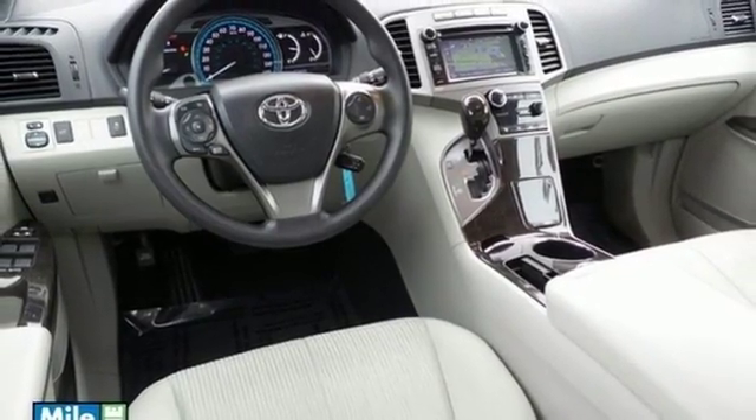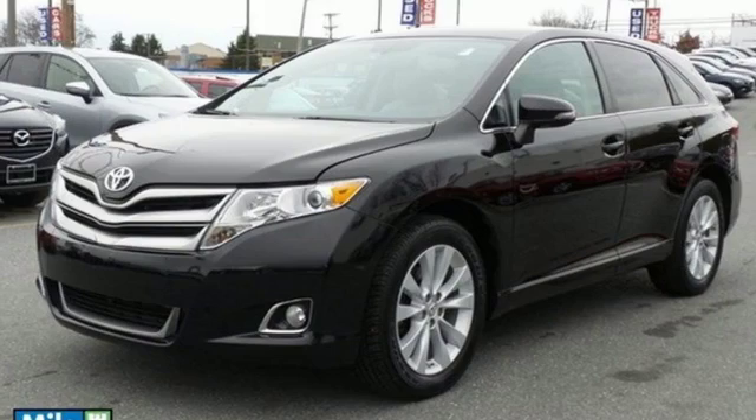Enjoy all the versatility and comfort this Venza provides. Take it for a test drive today.